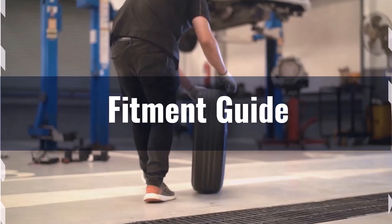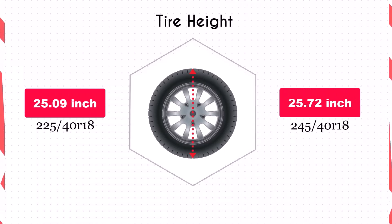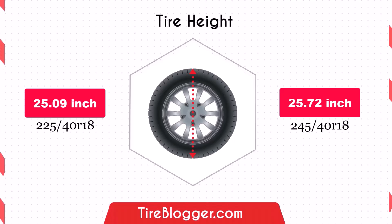However, it's essential to ensure that your vehicle's wheel wells can accommodate the wider tire. Switching to the 245/40R18 increases the diameter by 0.63 inches, which in turn raises the vehicle's ground clearance slightly. This increase could provide a bit more protection against obstacles and rough roads, although it might slightly raise the center of gravity.